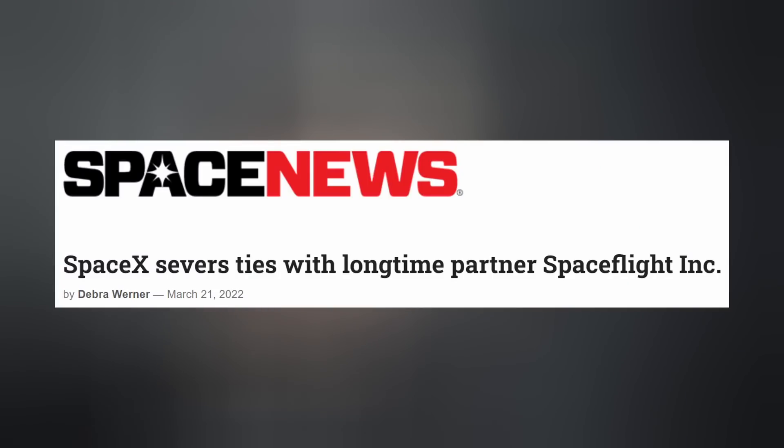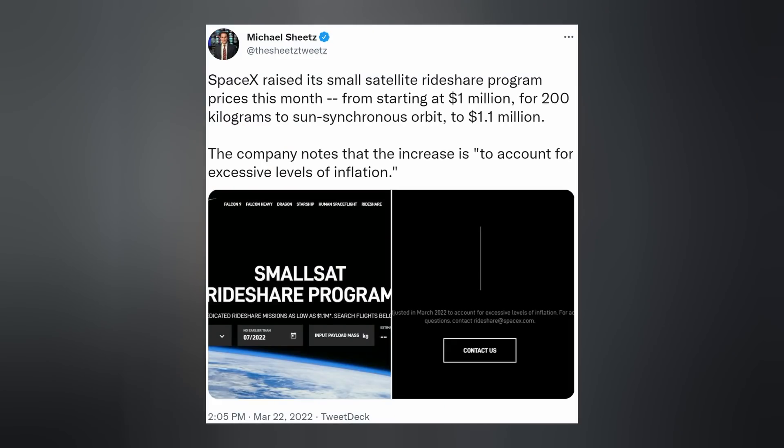In other SpaceX news, according to Space News, SpaceX has severed ties with their longtime partner Space Flight Incorporated. A reason hasn't been given by SpaceX, and you can't ask Space Flight because they don't know why either — they were just informed a minute before their customers were informed by SpaceX. Space Flight Inc. is the mediator between rideshare customers and SpaceX; they help them get cheaper flights. This might possibly have something to do with the Sherpa Tug incident before the Transporter 3 mission. Also, SpaceX has raised their small satellite rideshare program price from $1 million for 200 kilograms to sun-synchronous orbit to now $1.1 million, quote, to account for excessive levels of inflation.